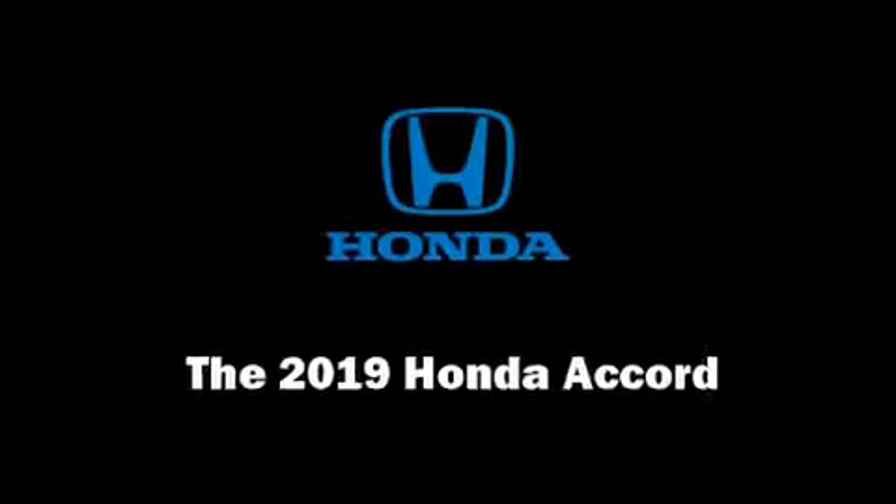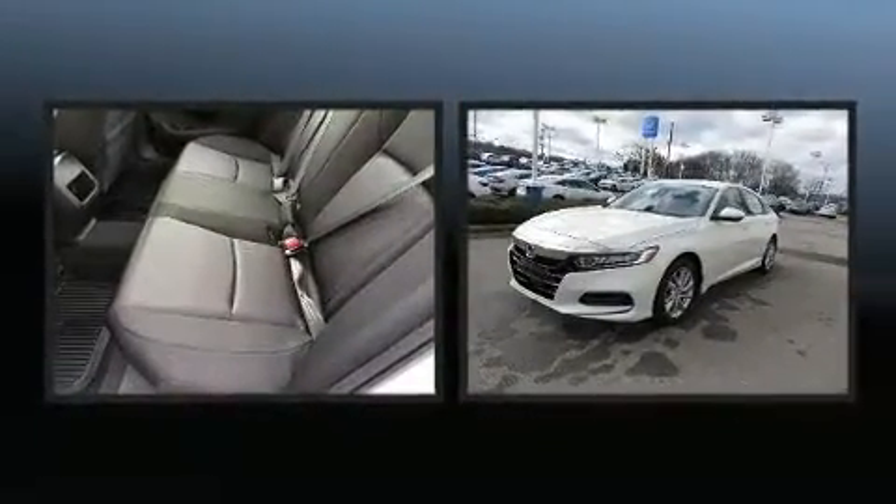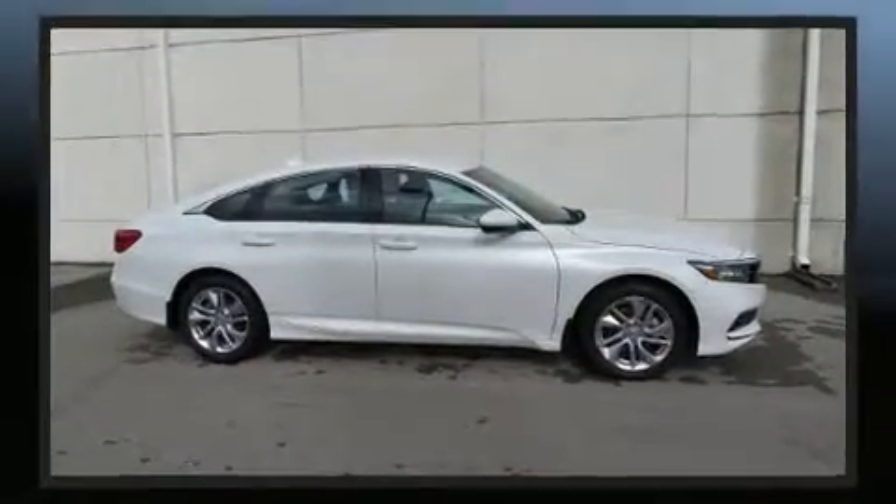Treat yourself to a test drive in the 2019 Honda Accord. Performance and efficiency are both prioritized, thanks to the efficient four-cylinder engine. And for added security, dynamic stability control supplements the drivetrain.